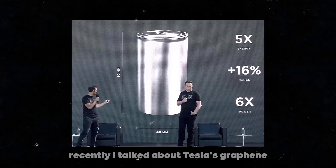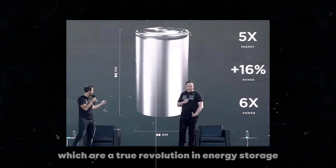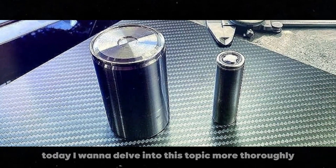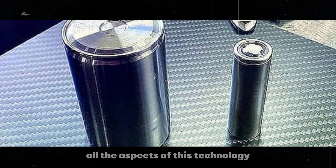Recently, I talked about Tesla's graphene-enhanced aluminum-ion batteries, which are a true revolution in energy storage. Today, I want to delve into this topic more thoroughly so you can understand all the aspects of this technology.